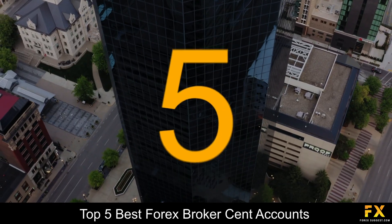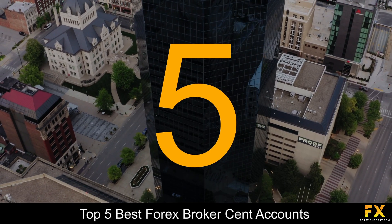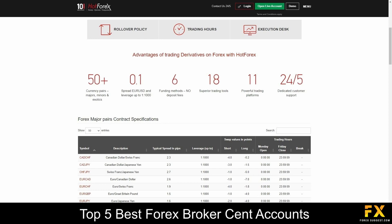Coming in first at number 5 on our list, we have Hot Forex. Hot Forex is the brand name of HF Markets Limited and in addition to providing world-class trading solutions, is strictly regulated with a great emphasis placed on ensuring the safety and security of clients' funds. Regulated and authorized with the FCA, the CYSEC, the DFSA and the FSCA, Hot Forex specializes in trading through Forex, Metals, Energies, Indices and Shares.